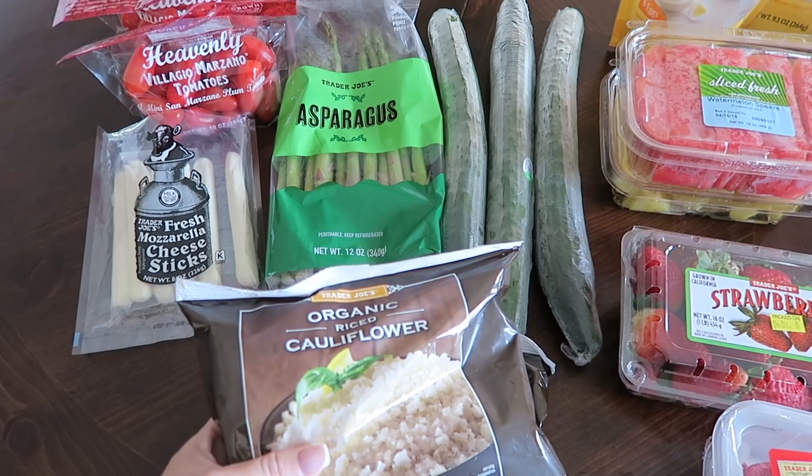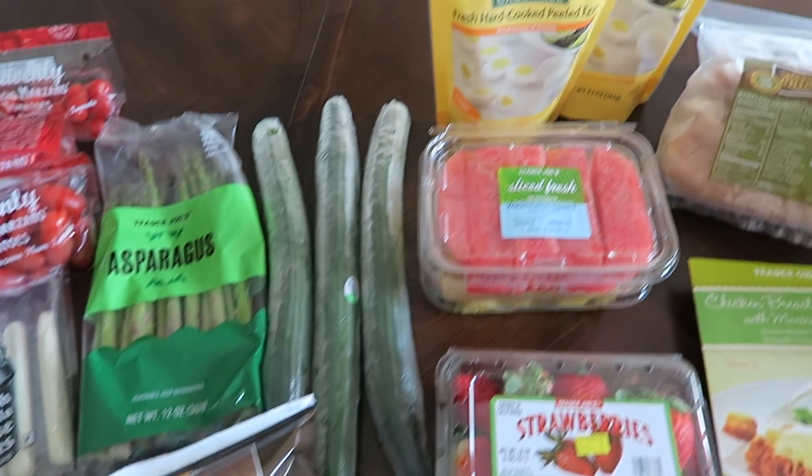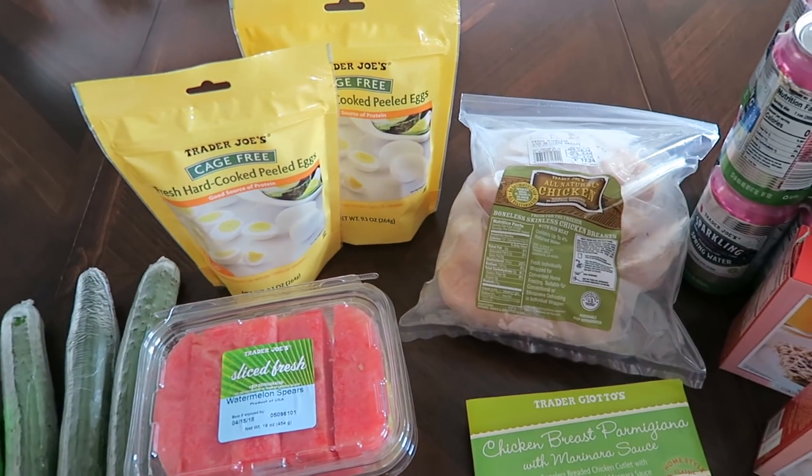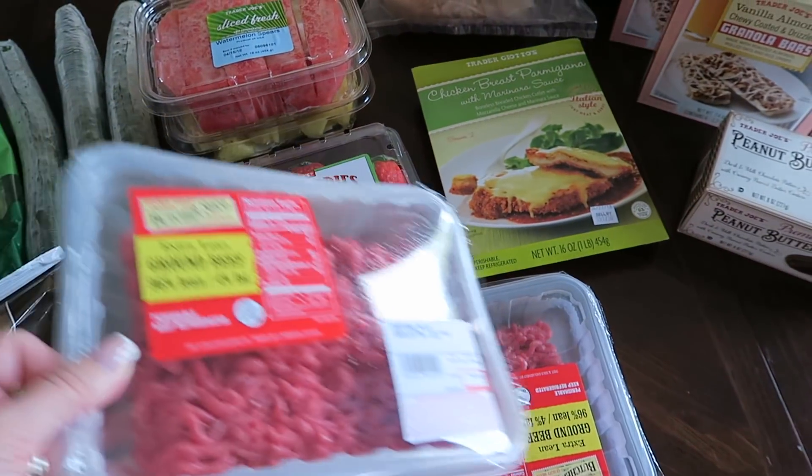I also picked up two bags of the organic rice cauliflower — I love having this on hand. I picked up two bags of hard-boiled eggs, a big thing of all-natural chicken breast, and two containers of extra lean ground beef.